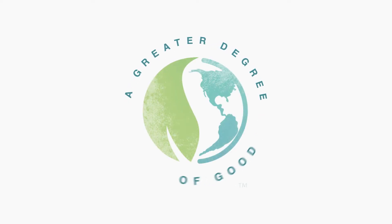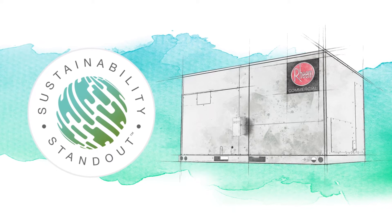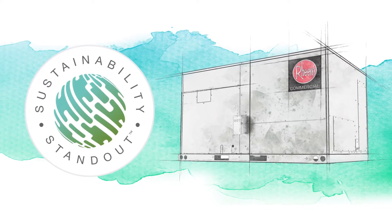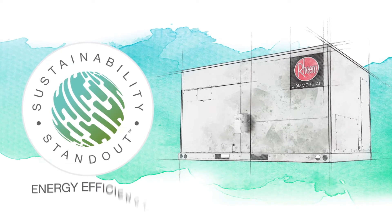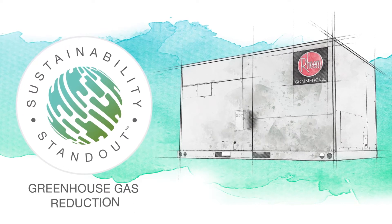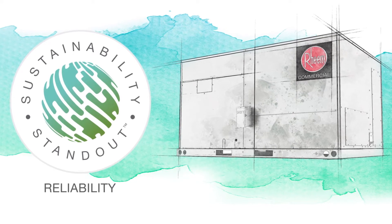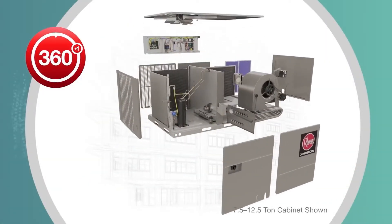Renaissance products incorporate many features that contribute to our goal of building a more sustainable future, and most have earned our Sustainability Standout Seal — reserved for products that do not compromise on comfort and quality while performing high on energy efficiency, the use of responsible materials, greenhouse gas reduction, and innovative reliability features.